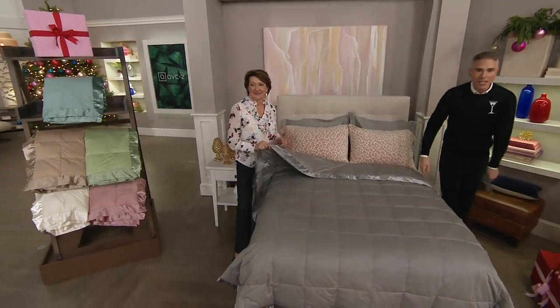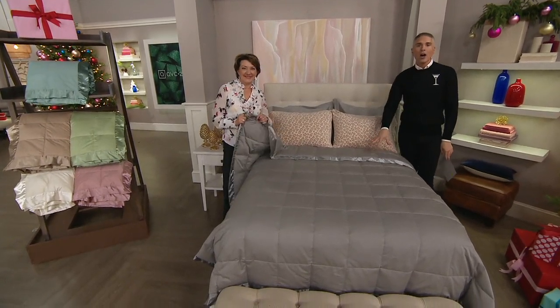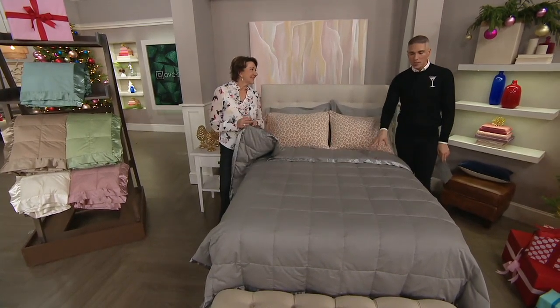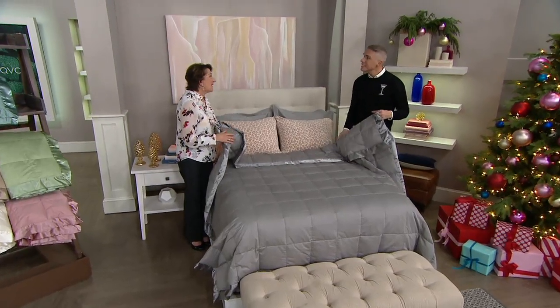My friend Marty Messner is a whiz when it comes to helping us redo our home and our bedrooms specifically. She is a linen and home decor expert, and she brings us one of the brands that we love here at QVC called Northern Nights. This is a brand that's been around for 26 years.